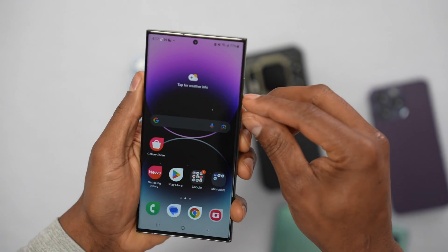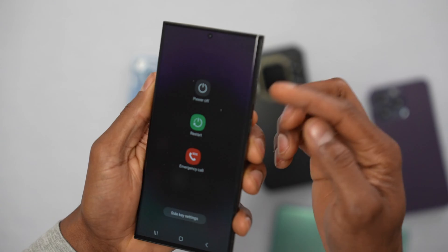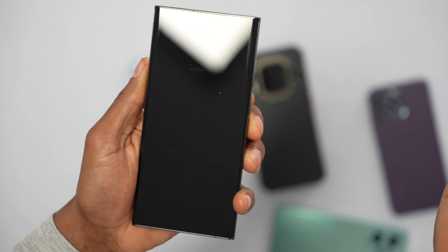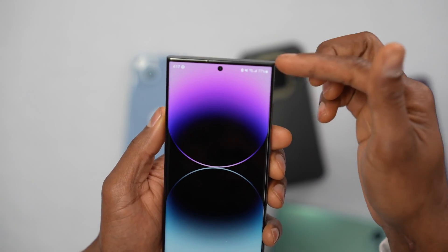The first one: just restart your phone. Press the power button. On some phones, you have to press volume down and the power button to restart. Once you see the menu on the screen, just click on restart. Your phone will turn off and on automatically. Once your phone is on, make sure the signal came back.